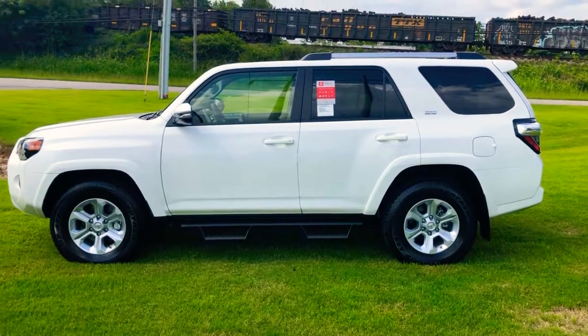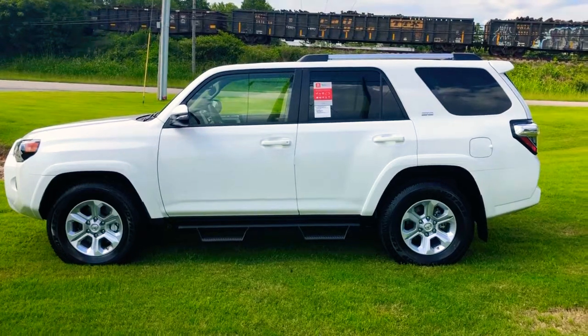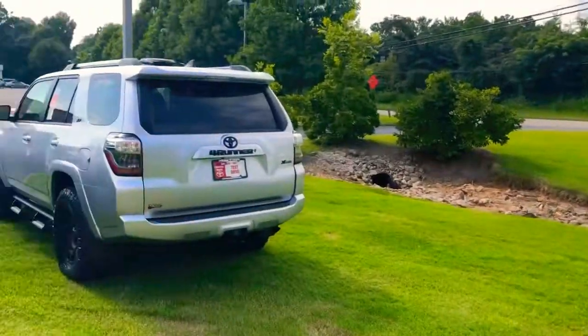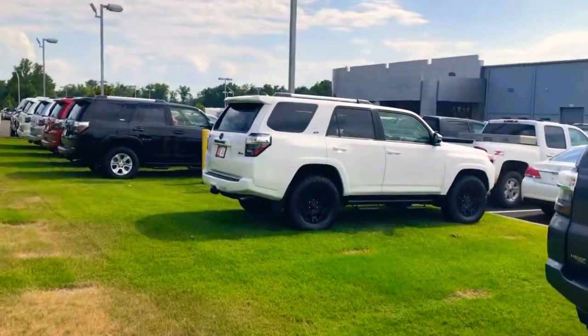These are awesome vehicles. They've been awesome for years. People know they're dependable, they know the maintenance on them is cheap, and when you buy one, you're buying peace of mind. So you need to come on down here. Let's find the right one, find the right color, find the right package, and get you in and take you on a test drive.